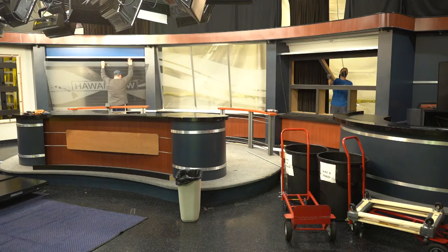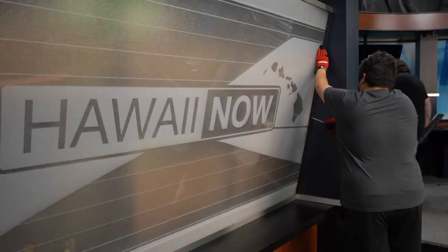Our look has lagged behind from the product that we put out on a daily basis. And with this new set, I think we're now right on par with the great work that the men and women of Hawaii News Now put out every day.